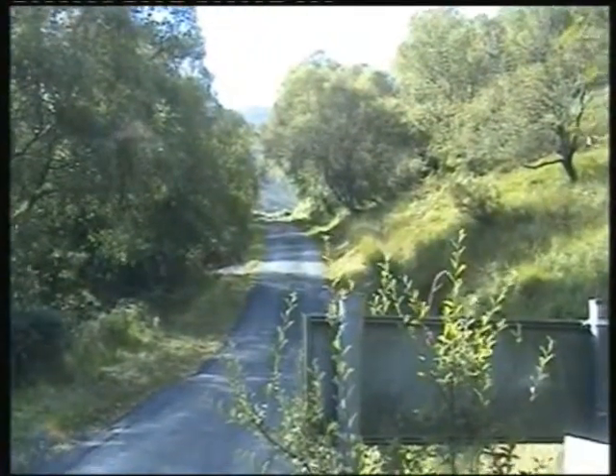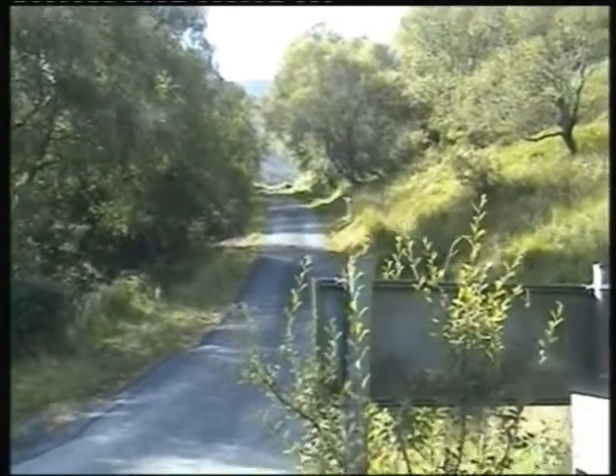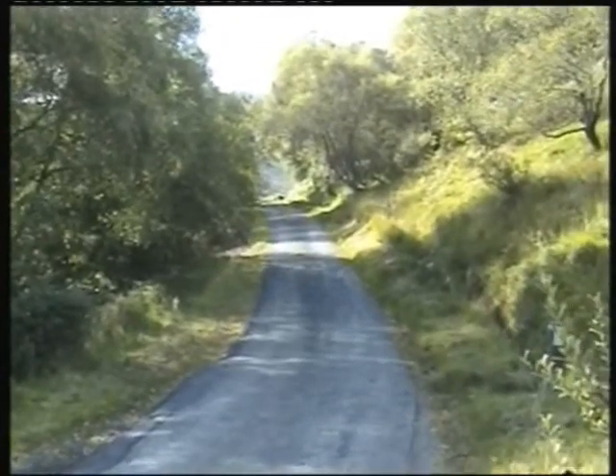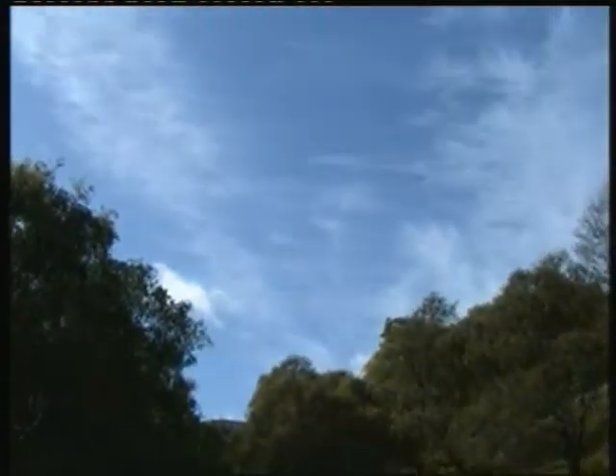Getting towards the top now of this climb up. It makes you puff pushing your bike up here — it'd be a lot easier going down, won't it? And the sky looks pretty good.